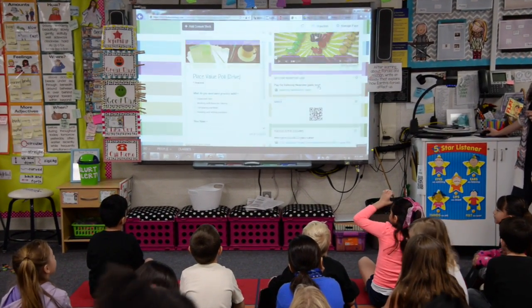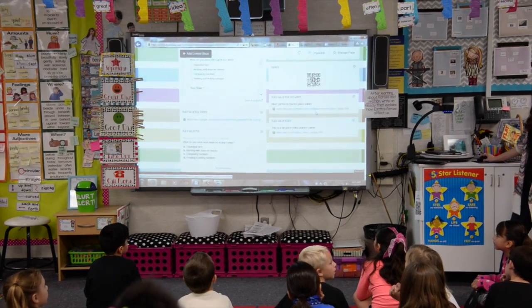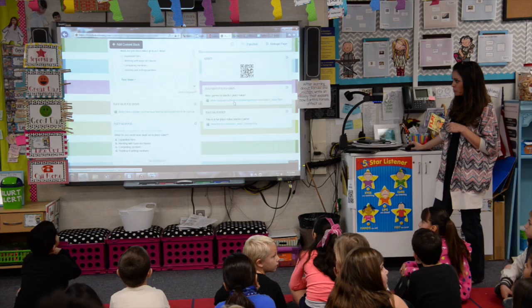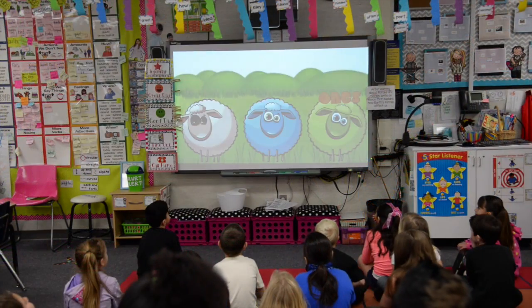For all of our teacher friends that are here, this is our haiku board, and I just stuck all of my resources onto this haiku board. So anything that has to do with place value — like we have our place value battle game, there's a place value hockey game we might play.